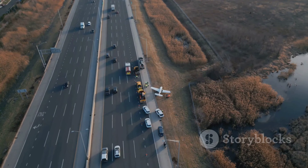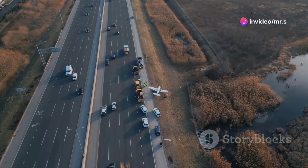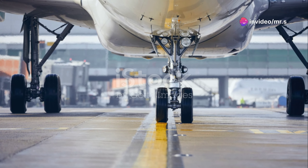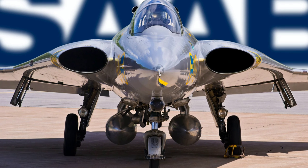Now, let's talk specifics. What really set the Draken apart was its ability to operate from Base 90, a network of reinforced public roads that doubled as runways. This meant that in times of war, the Draken could be almost anywhere, ready to launch in minutes. Talk about a strategic marvel.